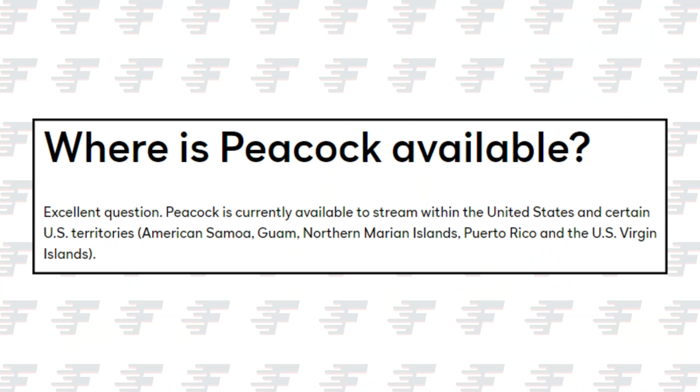Peacock is only available in the US and certain US territories. If you are outside of the US, you can watch Peacock with a VPN.